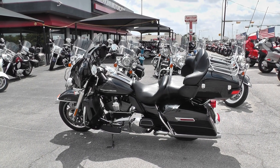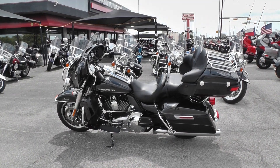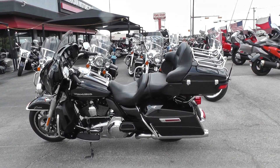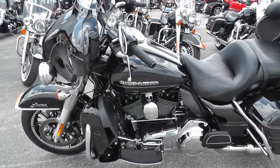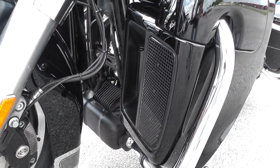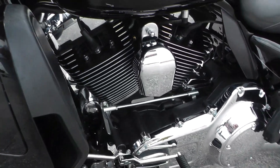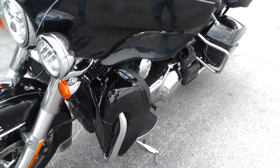Hello folks, Gino here with Texas Best Used Motorcycles in Mansfield, Texas with a 2014 Harley Davidson Ultra Limited. This is one sweet ride. In 2014, Harley started putting a liquid-cooled system on their bikes — not all of them, but some of them. It cools both of the heads on that V-twin. It's a 103 motor with liquid-cooled heads.